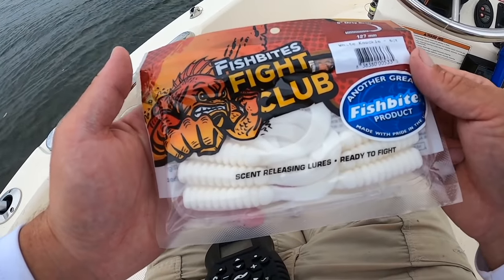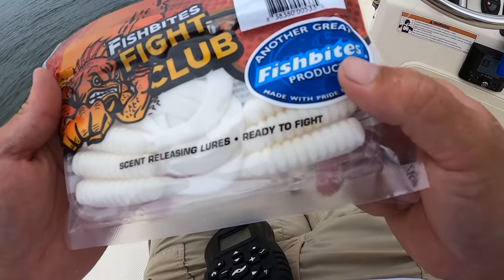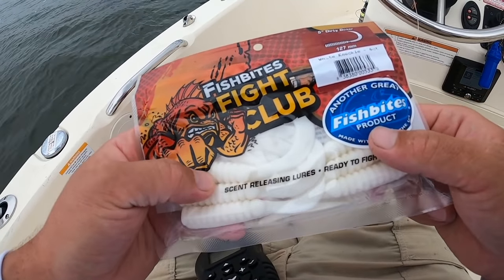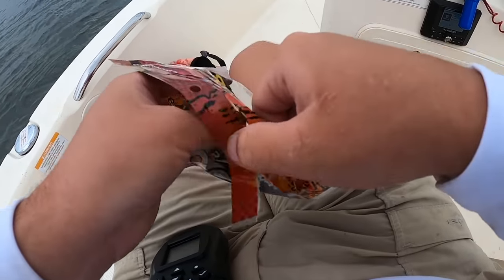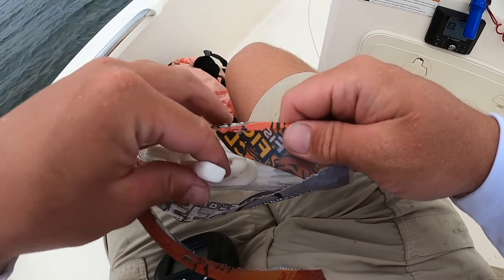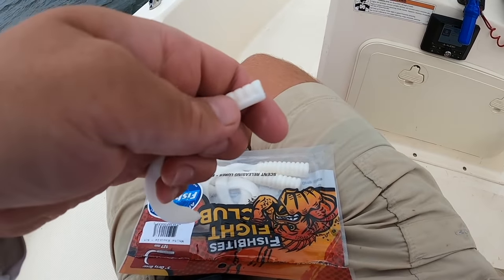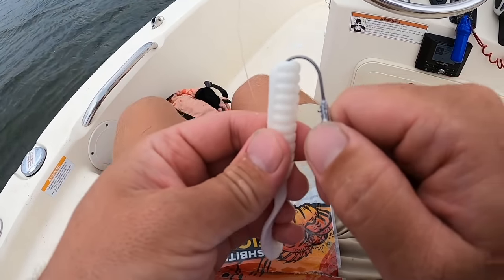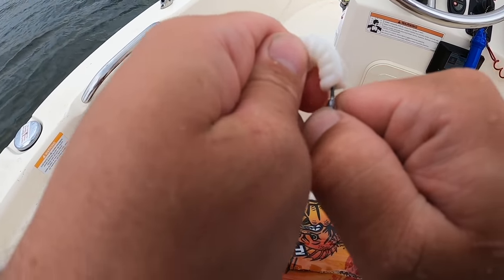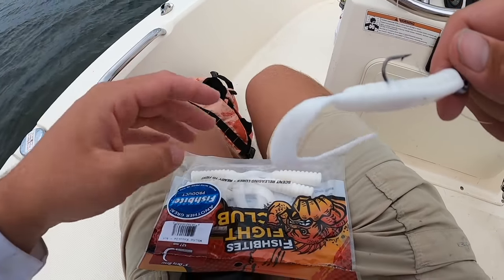Fish Bites Fight Club Lures — it's a five-inch Dirty Boxer; they're similar to the Gulp and made by Fish Bites, which makes excellent baits. I'm going to try one on this jig head and maybe we can get a bigger fish. This is a brand new pack so I'm going to open it up. They have a smell to them — not as nasty as Gulp but a similar smell. These big flounder will not hesitate to eat a big finger mullet, so there's no reason they wouldn't eat a five-inch jig. That's a rigged bait with the curly tail and some really good scent.